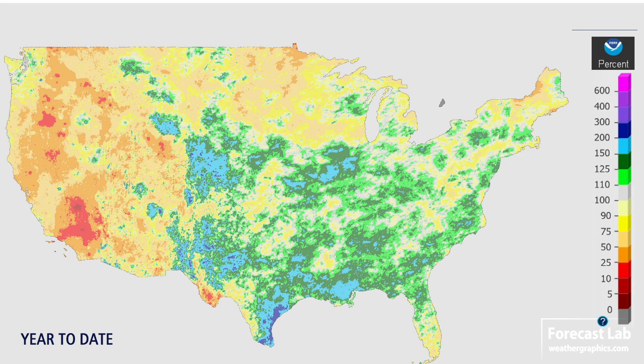The precipitation for 2021 compared to normal shows most everybody in the southeastern half of the U.S. getting quite a bit of precipitation. But up in the Dakotas, they're running about 50% of normal, and of course a lot of problems out there in the western U.S. So it looks like another bad wildfire season, and that's going to be a problem all the way through September.